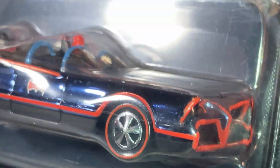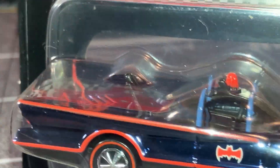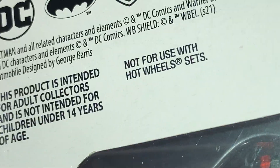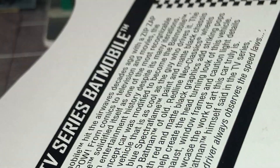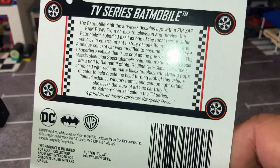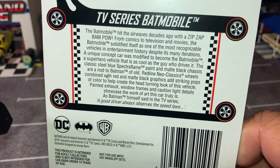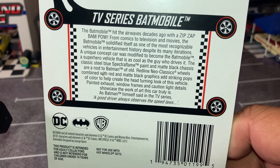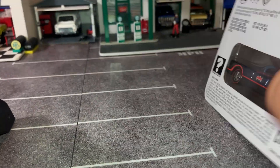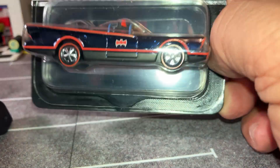The Lincoln Futura, I believe is how you pronounce it, ended up being made into the Batmobile for the TV series Batman — pretty neat vehicle. If you look it up, all it says is it was a unique concept car, the Lincoln Futura. So if you're out there and you remember doing the Ford challenge, check that out.